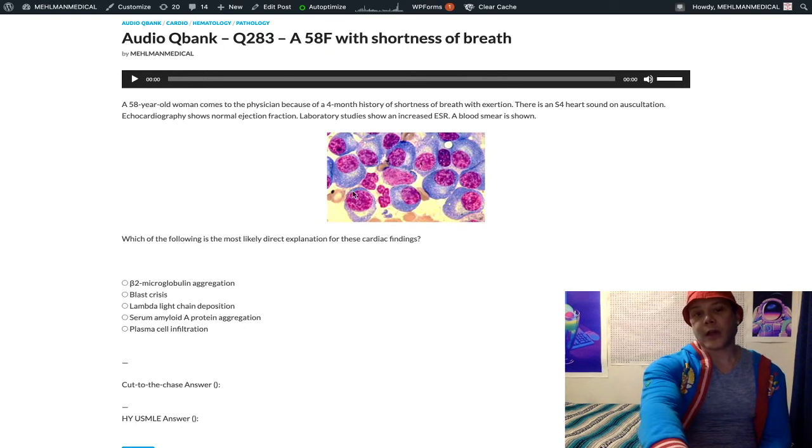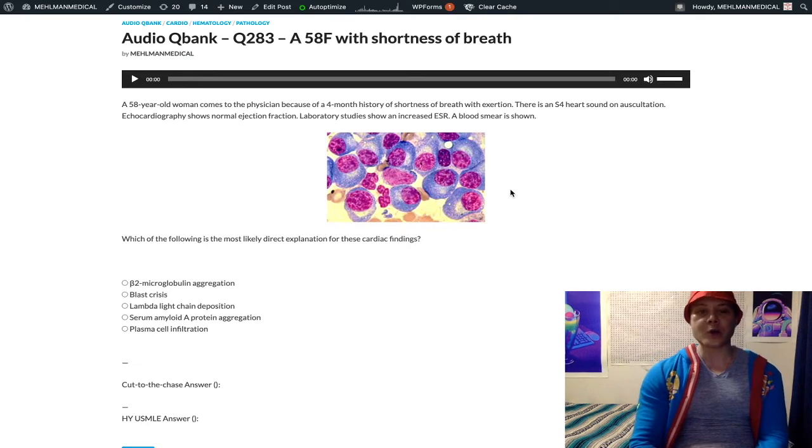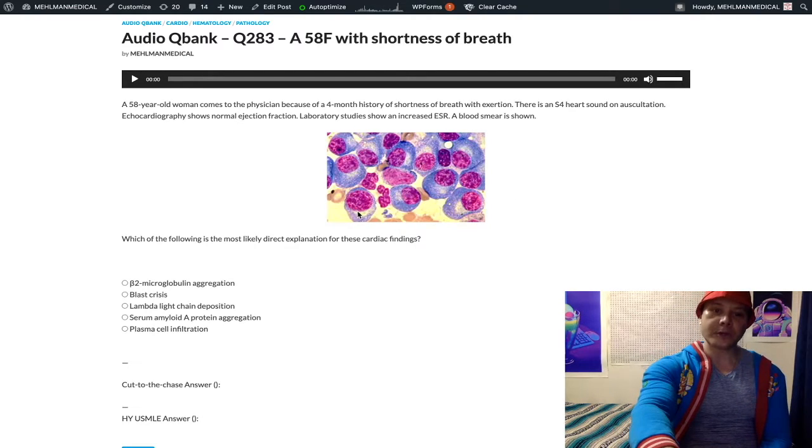Looking at the smear, this shows the characteristic clock face chromatin of multiple myeloma — large purple basophilic, circular nuclei. If you look within them, you can see even more darkly staining basophilic areas, the dark purple that's circumferential. This is referred to as clock face chromatin. There's also a perinuclear halo — a perinuclear clearing — and the light purple area is just the cytoplasm. Clock face chromatin equals multiple myeloma.